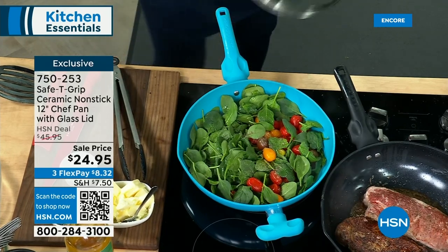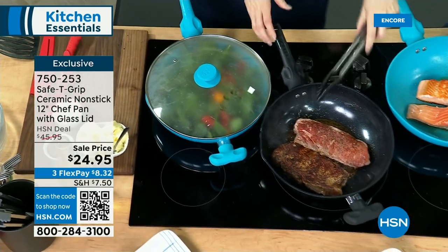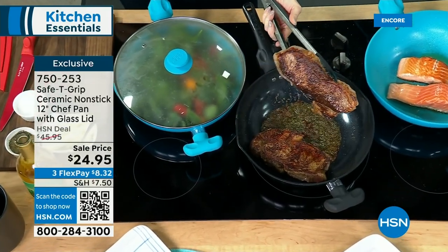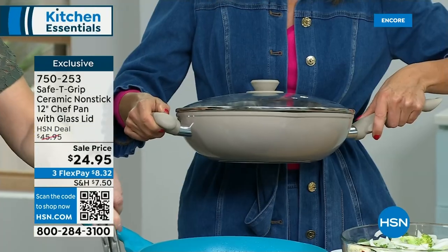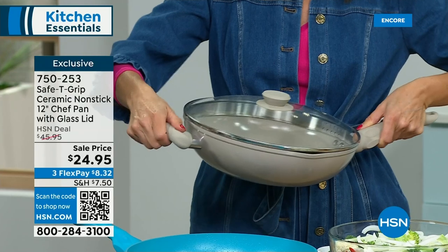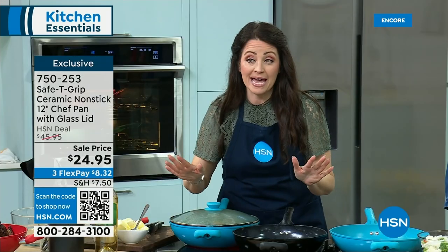You get the lid — and this is a crazy value. We've never done this for $24.95. You get ceramic, nonstick, and helper handles on both sides. It's designed for lefties and righties — which I always appreciate as a lefty. Let's talk about the handle: that's what differentiates Safety Grip from every other pan. When you pick up a regular handle, your wrist starts to fall and break. Your arm comes up, your shoulder comes up, and it's too heavy. But all you have to do is balance with one thumbprint, whichever feels most comfortable.